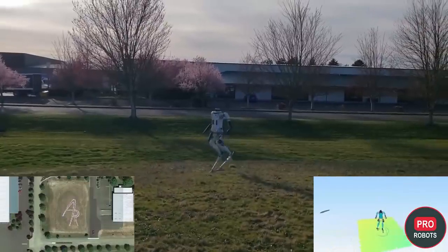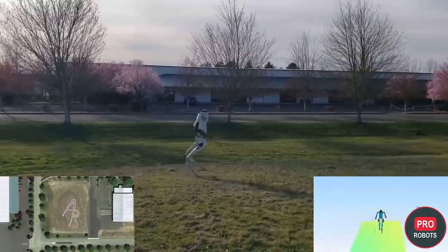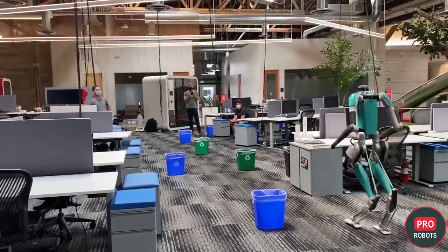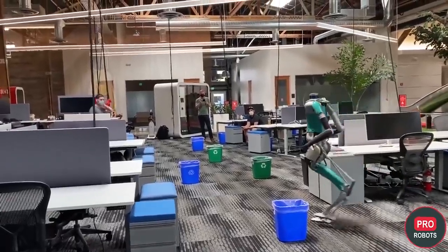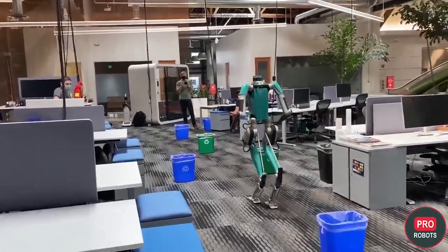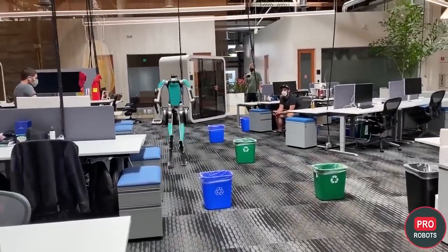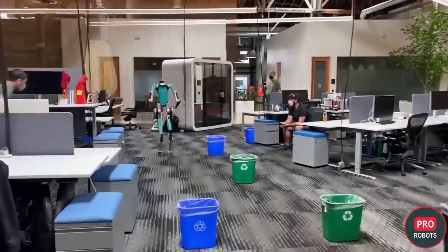This year, Agility Robotics has seriously upgraded its humanoid robot courier Digit, making it completely self-sufficient. All you need to do now is tell the robot the route or endpoint and it will go where it needs to go, bypassing obstacles along the way. Digit is the world's first commercially available humanoid robot with two legs. Currently, the price is unknown, but it's rumored to have six figures.